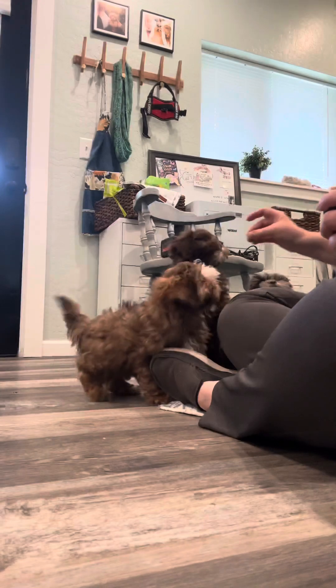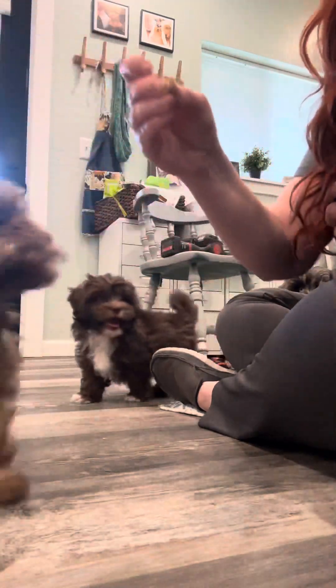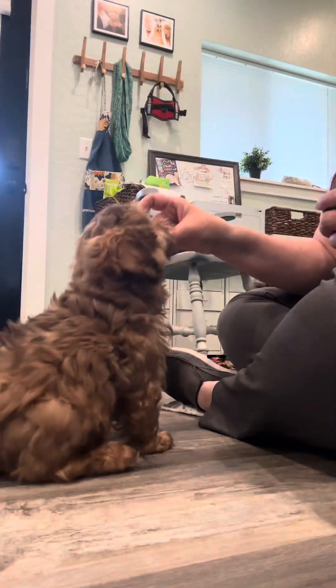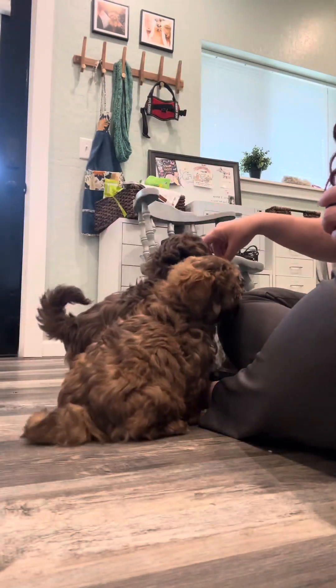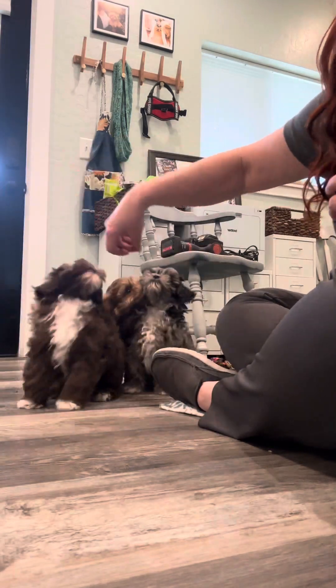Yes sit, yes sit Sadie. Let's get over here. Yes sit, yes sit Sadie. She keeps sitting over to the side — I want Sadie's mom to see how smart she is.